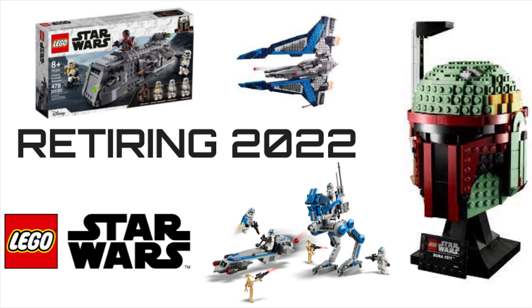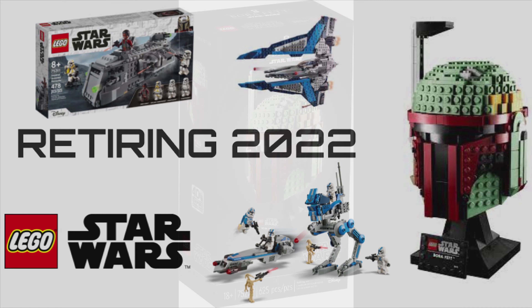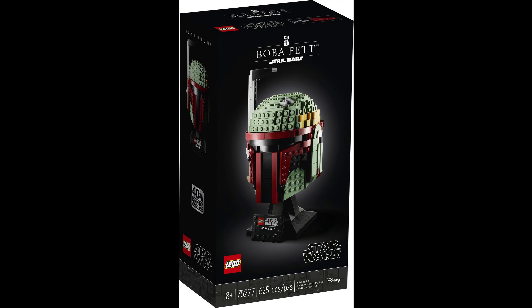Hey guys, welcome back, it's Fulcrum Bricks here. Today I'm going to be telling you guys 10 LEGO Star Wars sets that are going to be retiring in December 2022. I'm going to tell you which ones you should be buying and which ones are the best to pick up before they're gone.